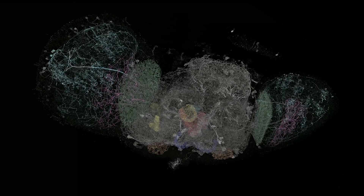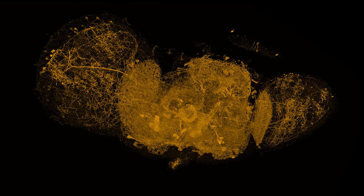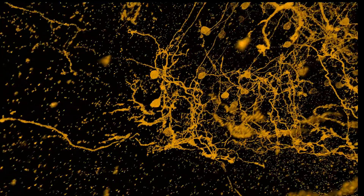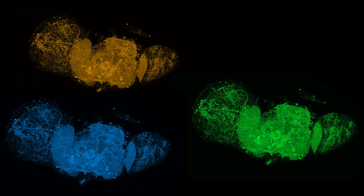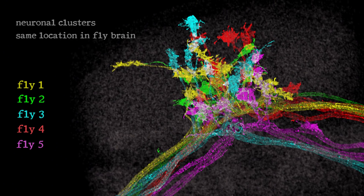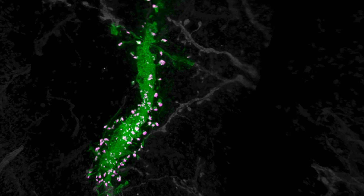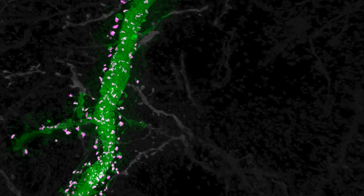We can superimpose brain scans and specifically ask: if I identify one neuron, how is that neuron organized in space in other animals? Can we actually see the neurons aligned or not? We have done it. It's baffling. Those samples really demonstrate the scientific insights we can have using this scalable imaging technology.